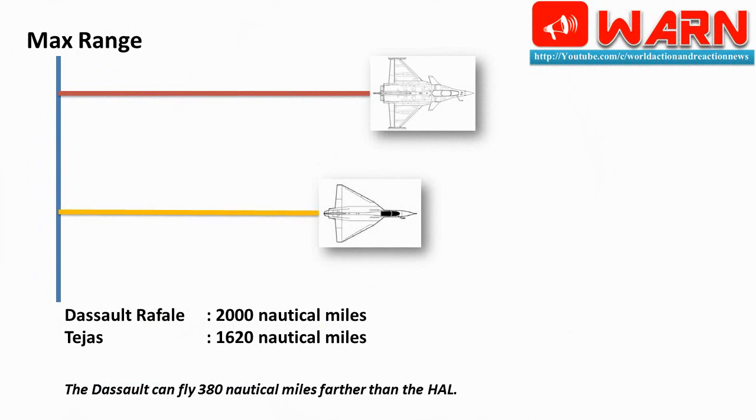Max range: Dassault Rafale 2,000 nautical miles; Tejas 1,620 nautical miles. The Dassault can fly 380 nautical miles farther than the HAL.